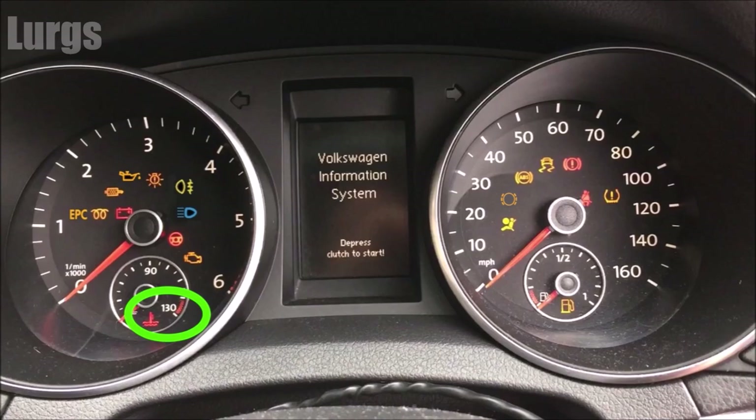This one is the engine coolant temperature. If this red light comes on, or the gauge gets anywhere near the red, then pull over immediately — do not drive any further. Obviously you need to check that your coolant level is okay, but don't do it while the engine is hot because you will get a face full of steam.